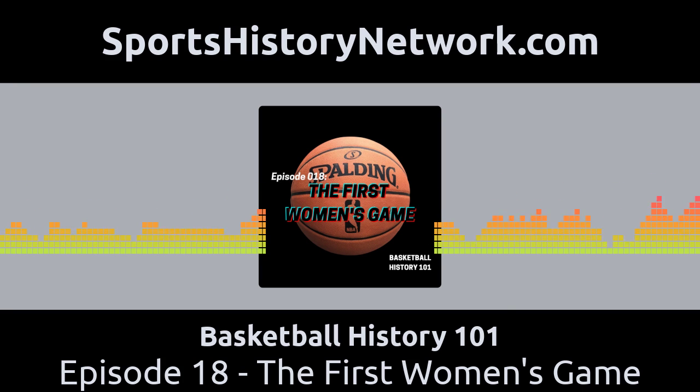Welcome back to Basketball History 101. This is Rick Loaiza, and with me in studio is editor and producer Jacob Loaiza. Hey, Jacob. Hey, Dad. How are you doing? Doing well today. So, today we're going to talk about rules changes from the early part of basketball history.